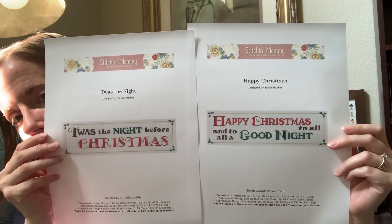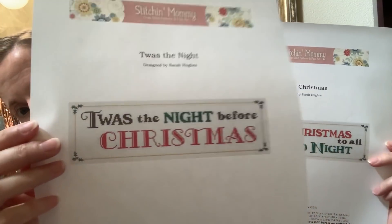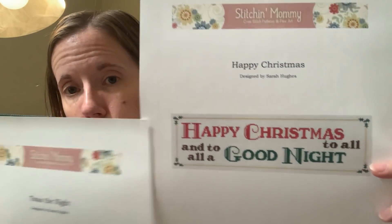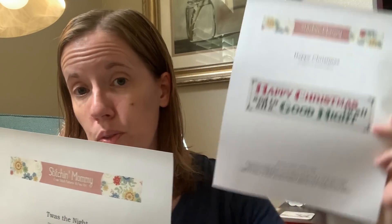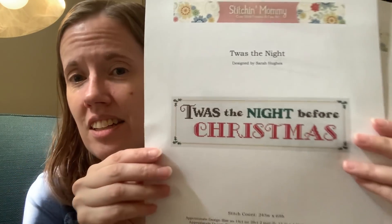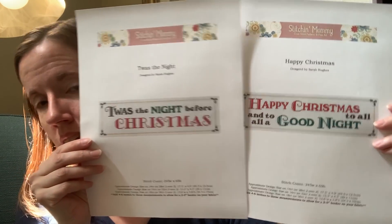I also had another pair of patterns that are pieces of the 'Twas the Night Before Christmas poem. I have the full poem in my shop already, but a customer wanted just the first phrase and the last phrase in bolder fonts for decorating. So I made two coordinating patterns the same size: 'Twas the Night Before Christmas' and 'Happy Christmas to All, and to All a Good Night.' The border matches the full poem in my shop. There is some backstitching on the holly, but everything else is full crosses.